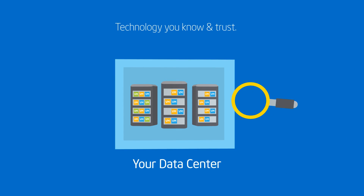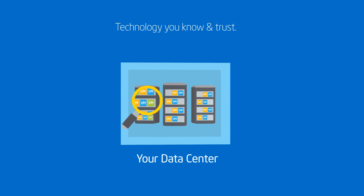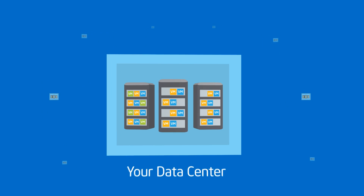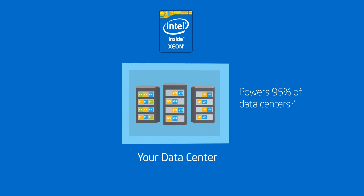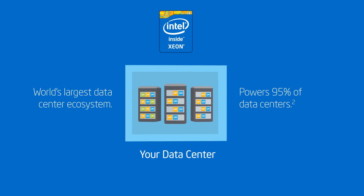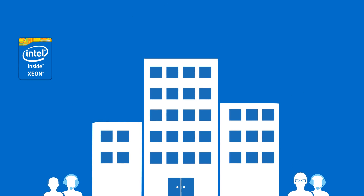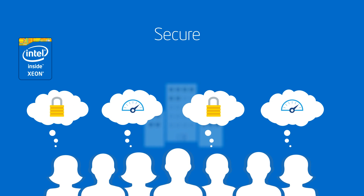And the reason is simple. You know what's in your data center — technology that you've chosen and trust. And if you're like the vast majority of businesses, your data center is powered by Intel Xeon processor based servers. They let you tap into the world's largest ecosystem of data center software while taking advantage of innovative built-in features that help ensure your company, and most importantly your customers, get the responsiveness and security they demand.